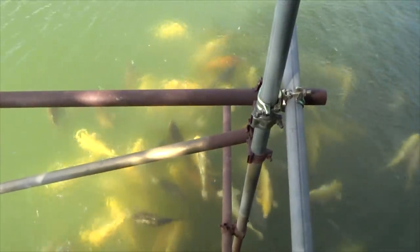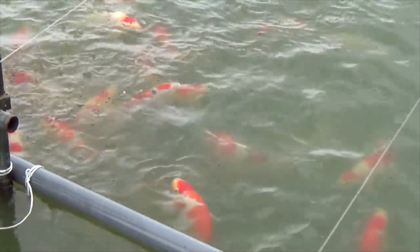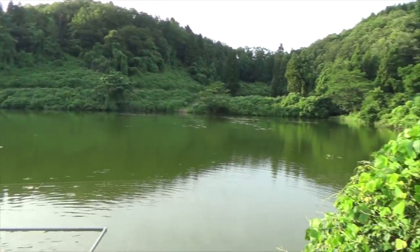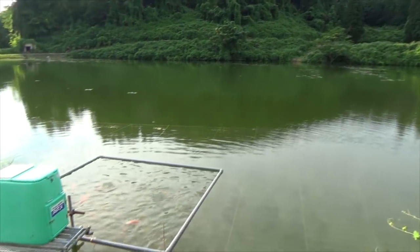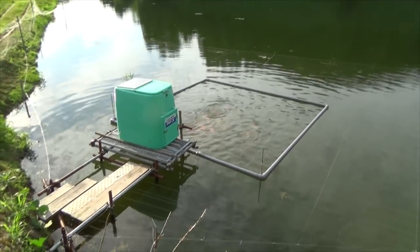I will also share how you can calculate the exact right amount of food to give your koi. We will do that with formulas based on body weight and water temperature. But before we start with the difficult stuff, let's first go to Japan and see how Japanese koi breeders feed their koi — how many times a day and what food they are making use of.